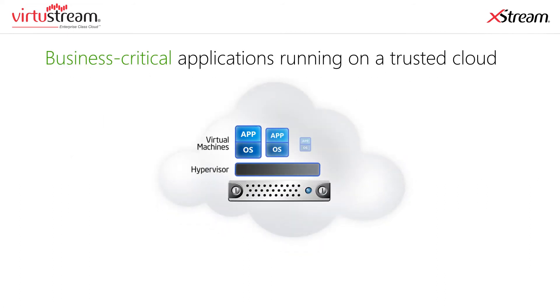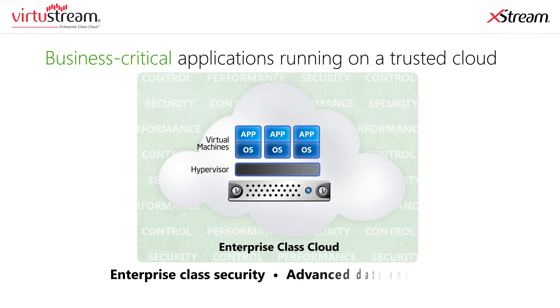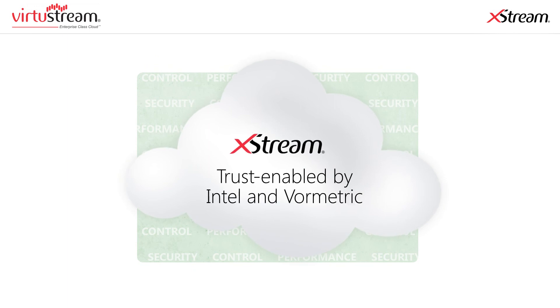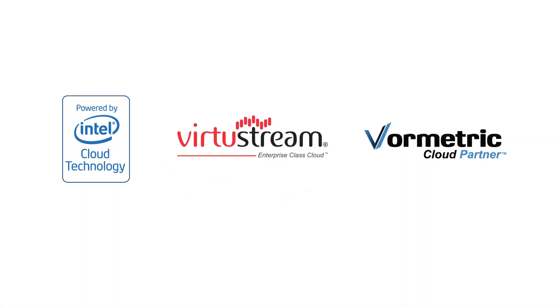Imagine your business-critical applications running on a trusted cloud with enterprise-class security and advanced data encryption. If you want to learn more about maximizing all the advantages that cloud computing offers in a secure Virtustream enterprise-class cloud, find out more by visiting us on the web.